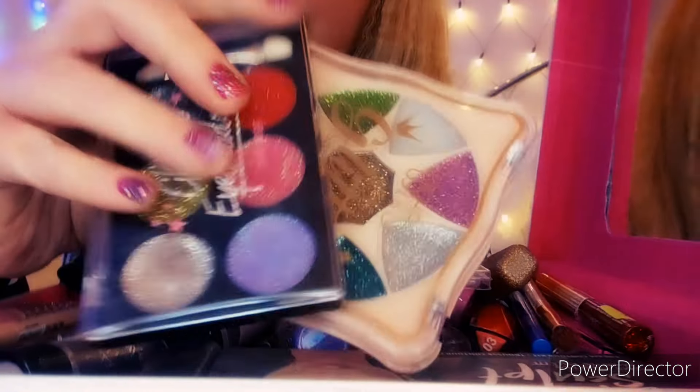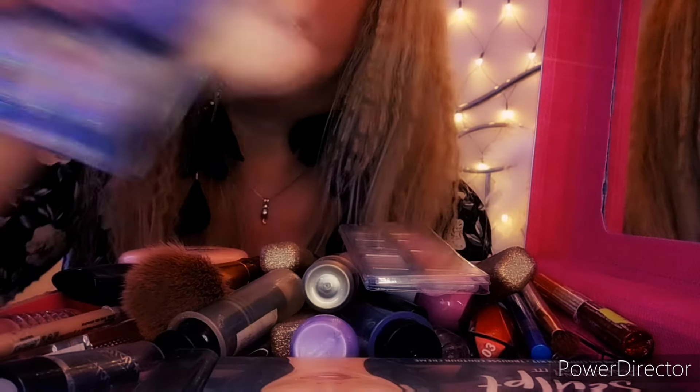So this is the makeup palette that I'm currently using at the minute. It's the Revolution Pro, and I'll show you some of these in a bit. Glitter palettes are my absolute favourite.